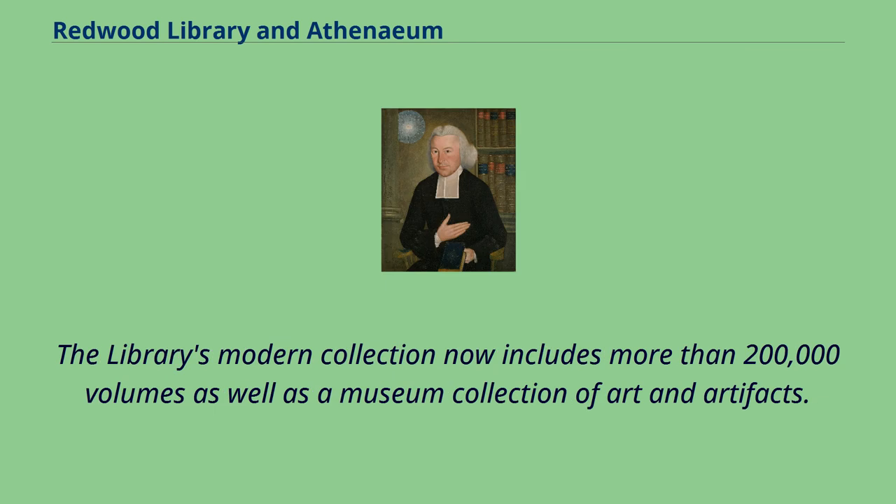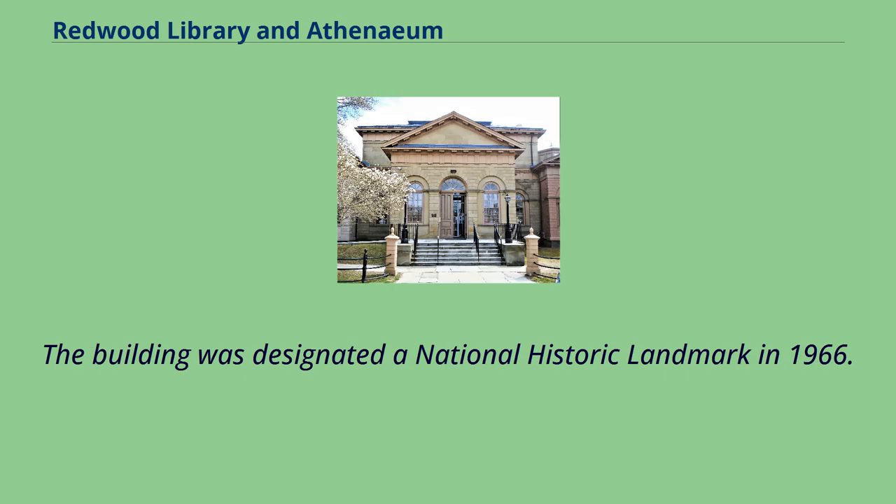The library's modern collection now includes more than 200,000 volumes, as well as a museum collection of art and artifacts. The building was designated a National Historic Landmark in 1966.